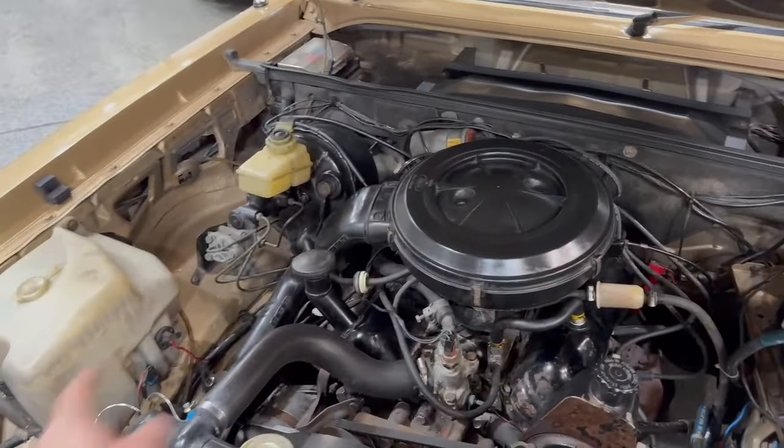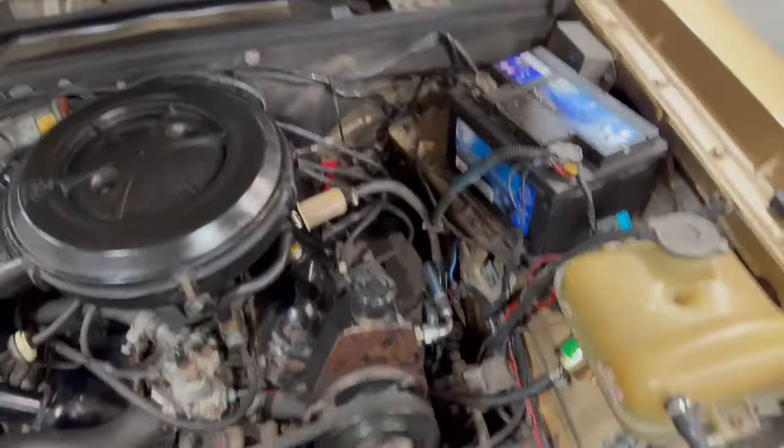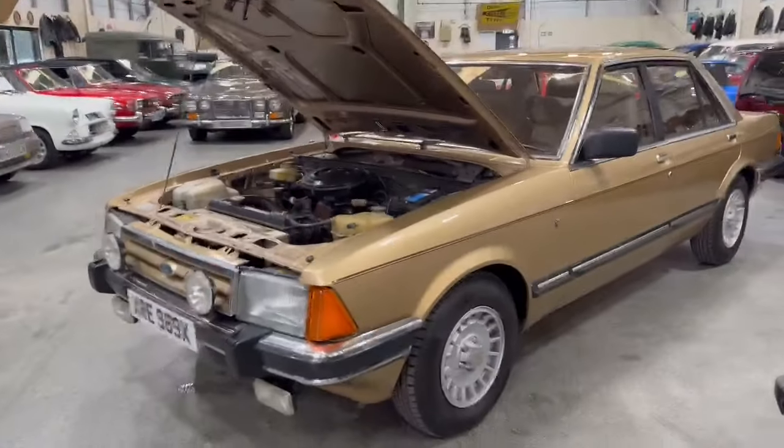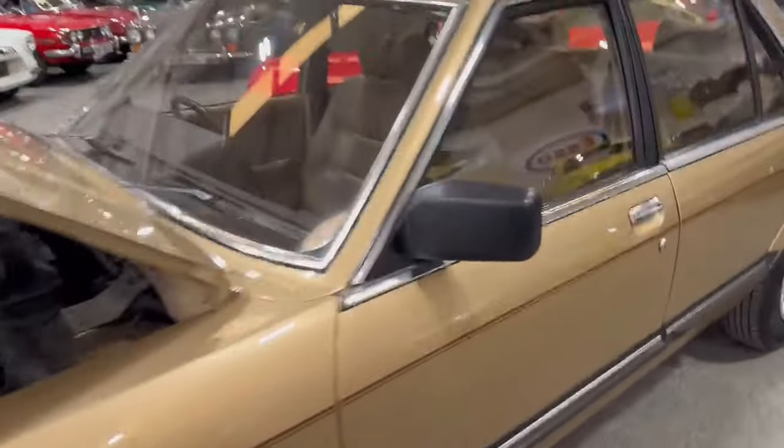As you can see, nice clean tidy engine bay, good on the inner wings. The engine itself — you could spend a little bit of time under there painting a few bits and pieces up and detailing, but overall a real nice example. Wheels are very good, nice and tidy over the arches, all the trim etc. in good condition.